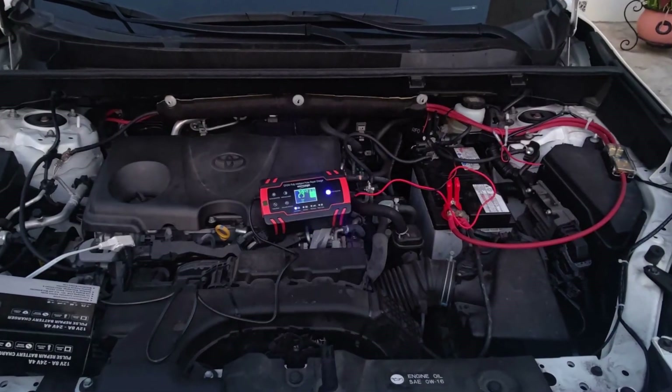So what you need to do if this is the case: turn off all appliances, turn off your car, let it sit for a while — like an hour — and after that try starting the car. If it doesn't start, you will need to jump-start the battery, charge the battery, or maybe replace the battery if it's completely dead.